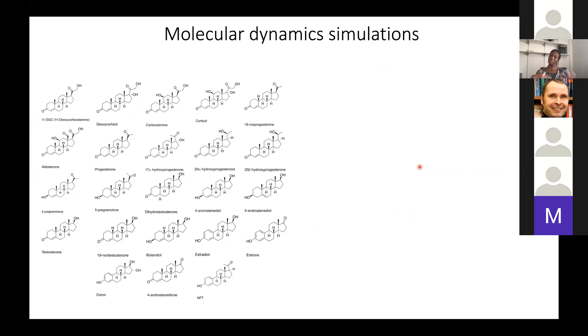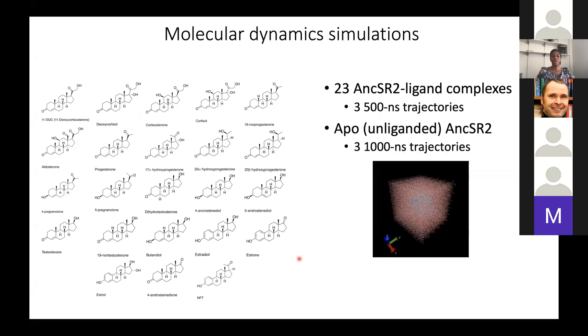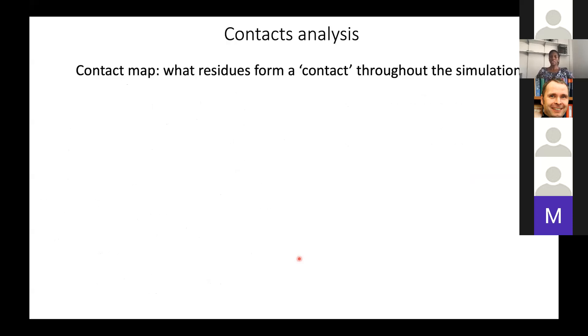I'm a computational biochemist, so I ran molecular dynamics simulations to understand how conformational dynamics are altered in different hormone-ligand complexes. I took a set of 23 ligands and generated SR2 complexes with all of them. For each one, I ran 500-nanosecond molecular dynamics trajectories in triplicates and averaged those trajectories for analysis. I also ran trajectories for an unliganded (APO) SR2 as a control. The first analysis I'll discuss is a contact analysis, asking which residues form contacts throughout the simulation.